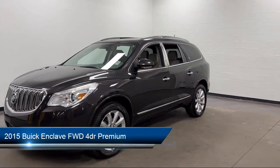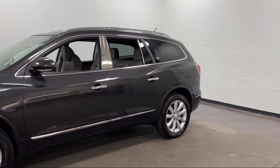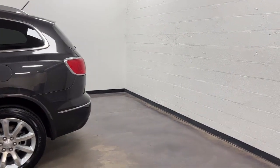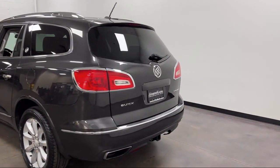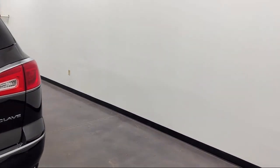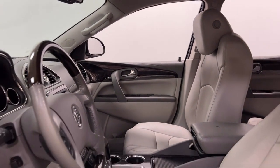It comes equipped with steering wheel mounted audio controls, dual front air conditioning zones, ventilated disc front brakes, rear air conditioning, power side mirror adjustments, lane deviation sensors, speed sensitive volume control, center front console with armrest and storage, steering wheel mounted phone controls, leather trimmed steering wheel, and has less than 80,000 miles on the odometer.